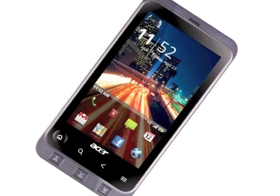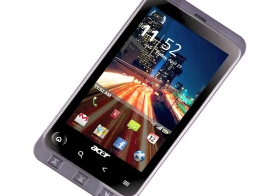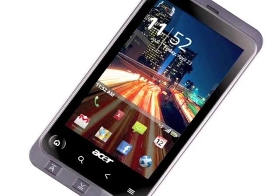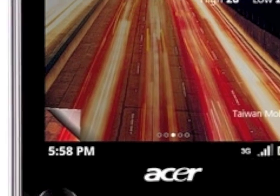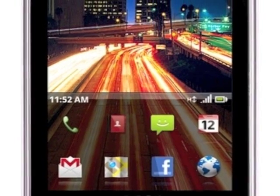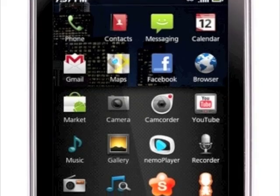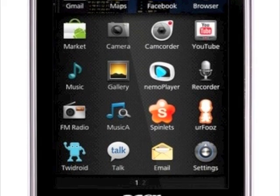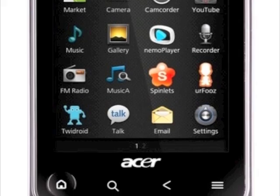Acer has announced the Stream, an Android 2.1 smartphone with a 3.7-inch capacitive touchscreen, 1GHz processor and all mod cons. There's a custom 3D user interface plus a launch bar and a history panel for moving backwards and forwards between apps. Pre-installed are the Nemo multimedia player, the Acer Urfuse app to create a virtual lookalike, and Spinlets, a free streaming music application.